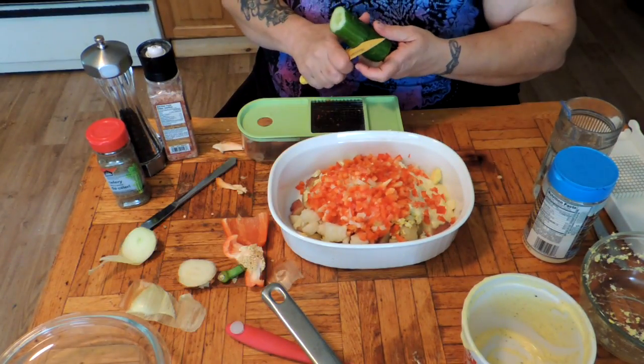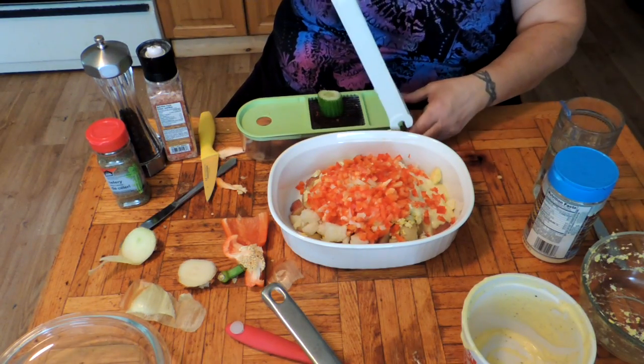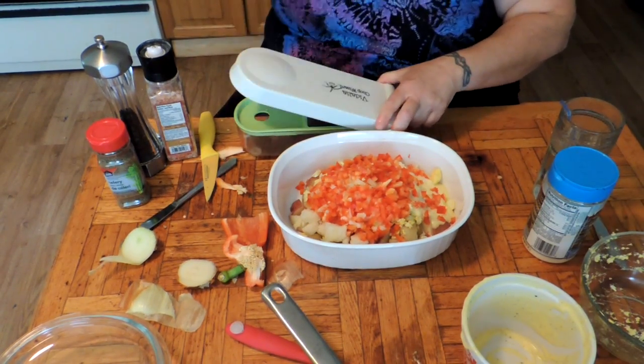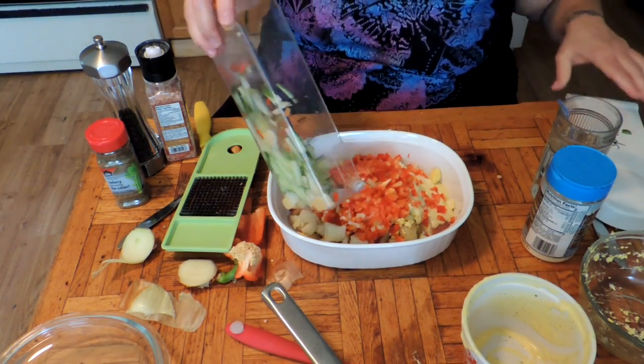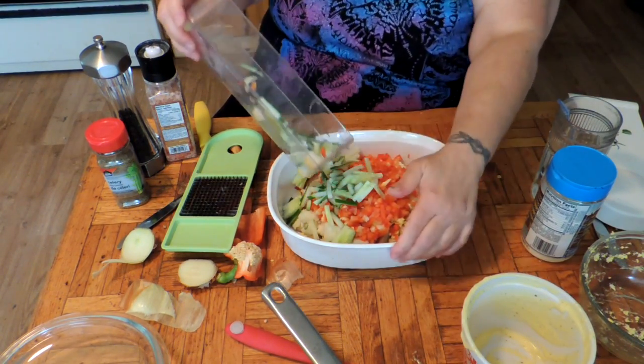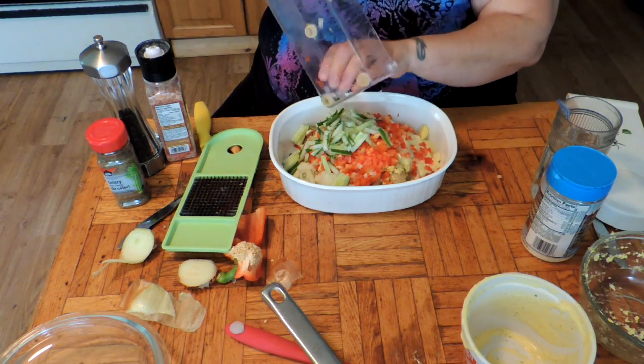I'm going to throw in some cucumber, just because this is the only side dish we're having with our rib dinner tonight. So I'm going to go ahead and chop up some English cucumber. I love my chopper, folks, I really do.